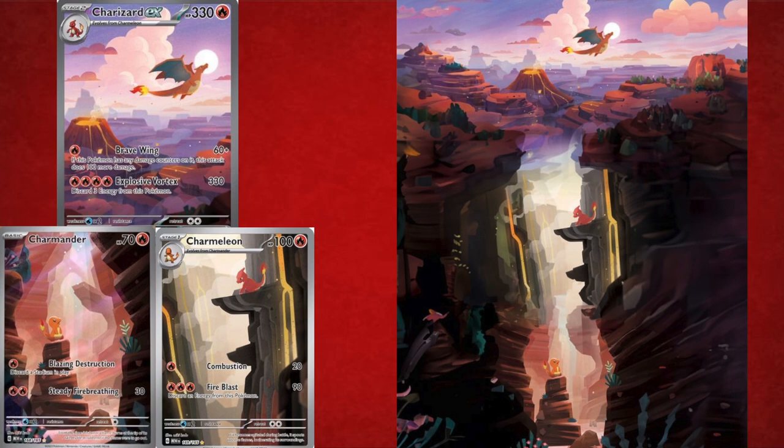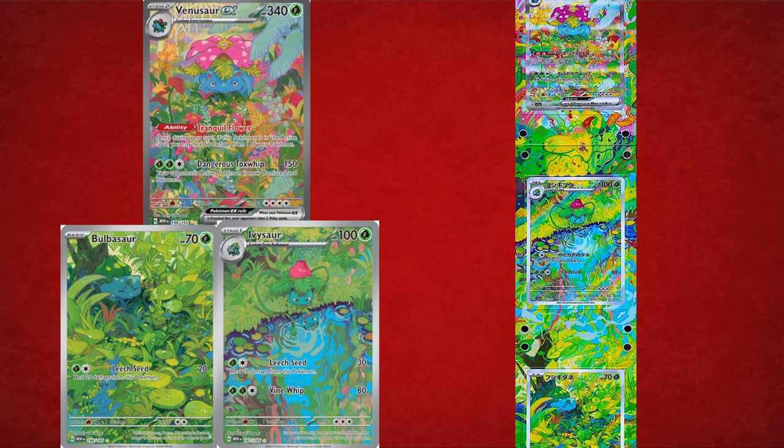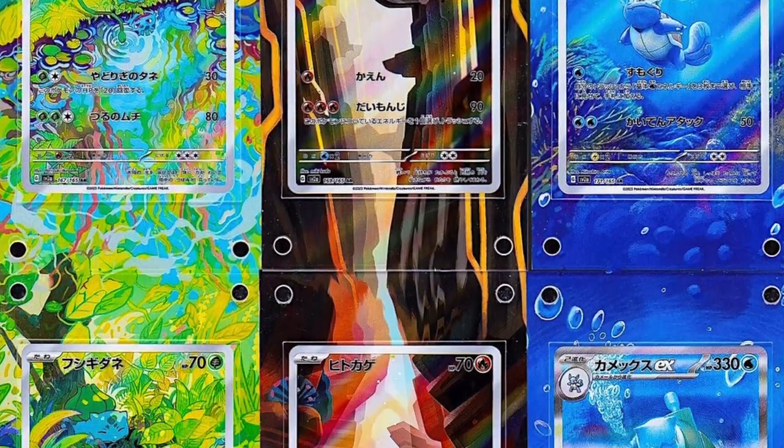The last one I want to share is from the modern set Pokémon 151. The illustration rare Charizard, Charmeleon, and Charmander is beautiful — it shows Charmander at the bottom of a canyon, Charmeleon making his way up, and Charizard flying. Squirtle, Wartortle, and Blastoise shows Squirtle on the beach, Wartortle taking a dive, and Blastoise in the deep ocean. And Venusaur, Ivysaur, and Bulbasaur show them emerging through a beautiful open forest.